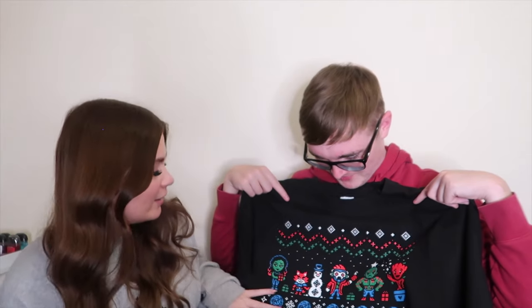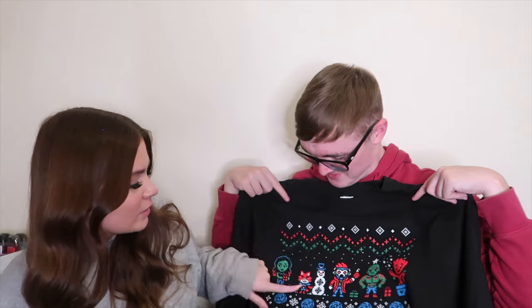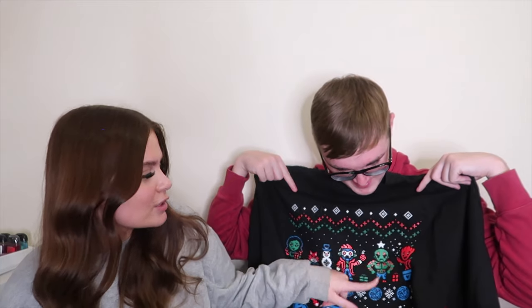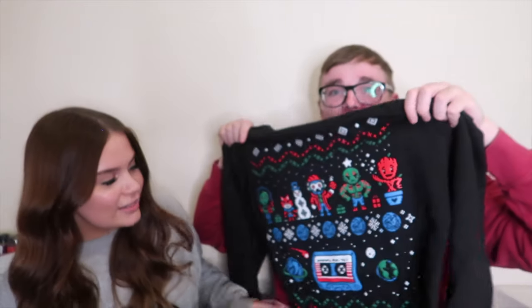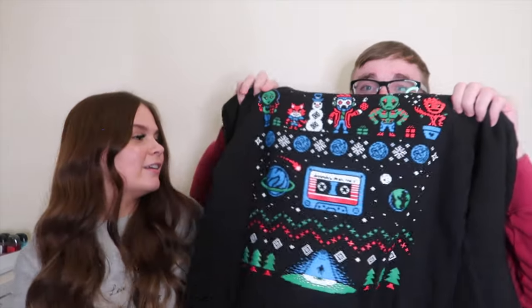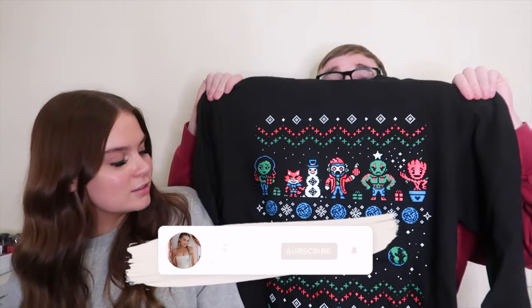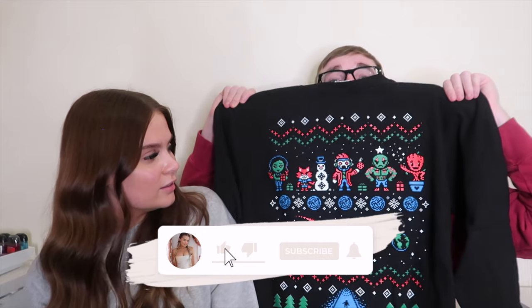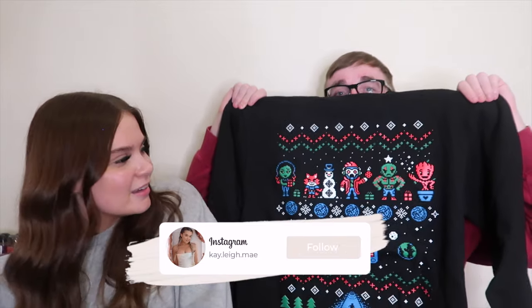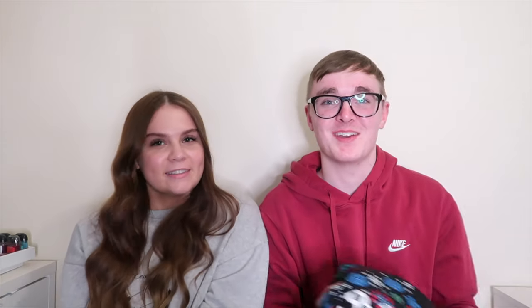Oh yes, it's Star-Lord! It's not just Star-Lord - it's all of them. Yeah, that's really nice. I'll actually wear that. It's not a jumper - it's actually a crew neck sweatshirt. I prefer sweatshirts. When we do Christmas season we all wear the pyjamas and you don't really have anything. We've got Gamora, Rocket, Snowman Drax, Groot - and then it's got the little tape detail. That's sick to be fair.